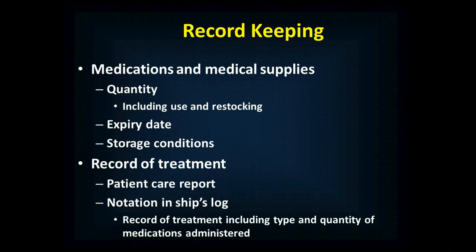A big part of managing the medicine chest is keeping records. The minimum record you need for medications and medical supplies includes the quantity — including decreasing quantity after use and increasing quantity after restocking — any expiration dates that are relevant, tracked both for individual medications and for your equipment as a whole, and the storage conditions under which medications were kept, because different medications have different storage requirements. In your record of treatment, you'll have a patient care report, a SOAP note, progress notes, etc.